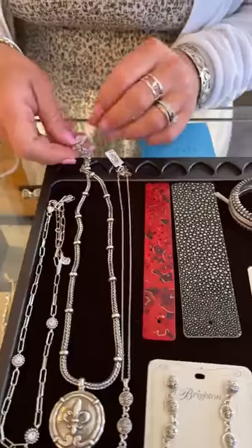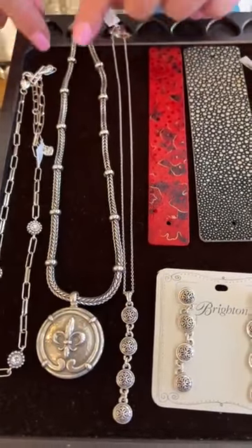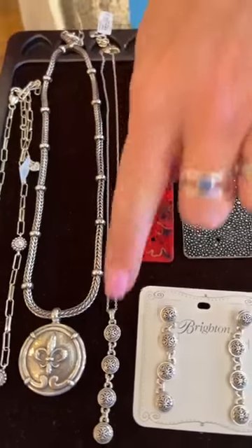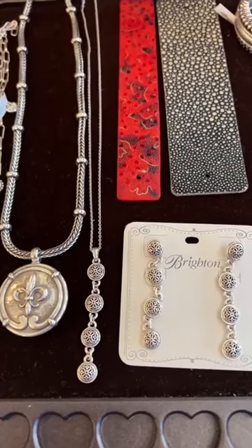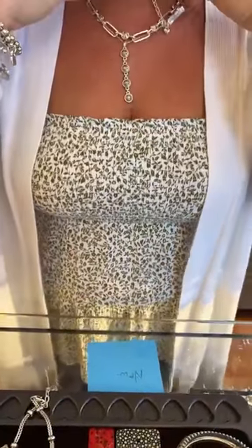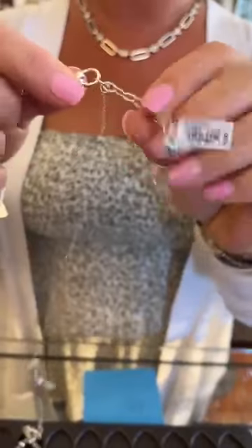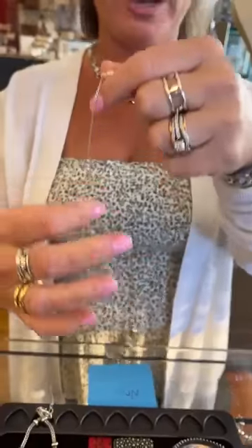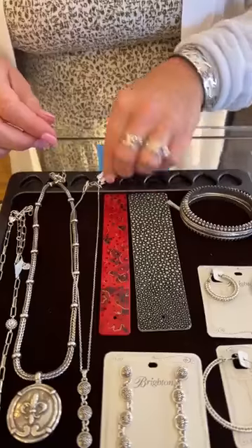The next one down is the Ferrara and it's $118 — this one's a little bit thicker. The next one is also the Ferrara. Sarah and I really like this one. This one's $78 and I like the fact that it kind of has like that little cascading droplet. How cute is that? They all have little extenders so you can shorten it or make it a little longer. That one is a new one, $78, in the Ferrara.